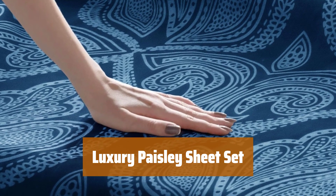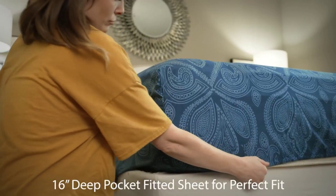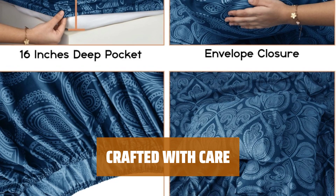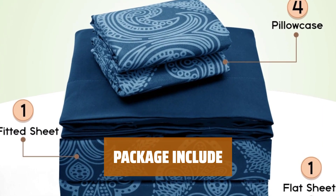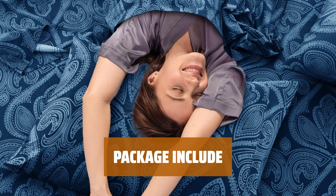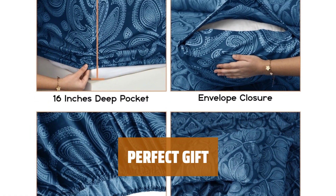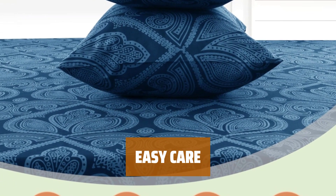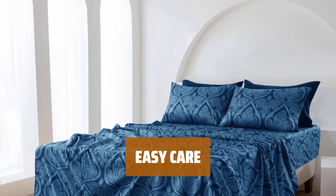Number 3. Immerse yourself in sumptuous luxury with the Paisley Sheet Set, crafted with up to 100gsm microfiber. The deep pocket fitted sheet ensures a fine look for your bedroom. The all-around elastic and 16-inch deep pocket on the fitted sheet effortlessly embrace your mattress. The set contains one flat sheet, one fitted sheet, and four pillowcases, with multiple color options available. Machine wash with warm water on a gentle cycle and tumble dry on low for seamless upkeep. Your satisfaction is our top priority — reach out with any inquiries about our enduring Paisley bed sheets.